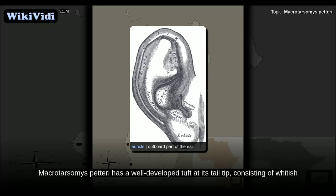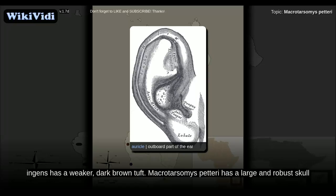Macrotarsomys petteri has a well-developed tuft at its tail tip consisting of whitish and occasional light brown hairs. This tuft commences at about 130 millimeters from the base with fairly short hairs and becomes more pronounced at 180 millimeters. In contrast, M. ingens has a weaker, dark brown tuft.